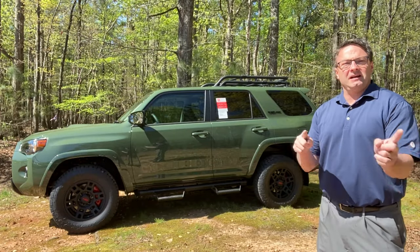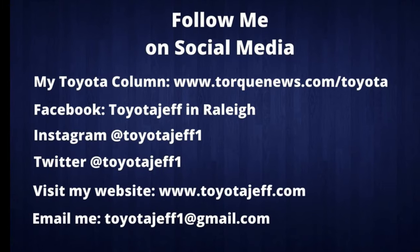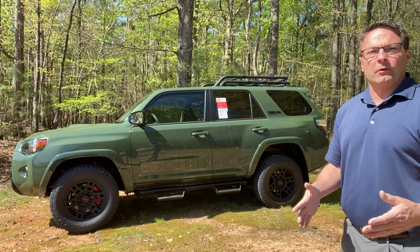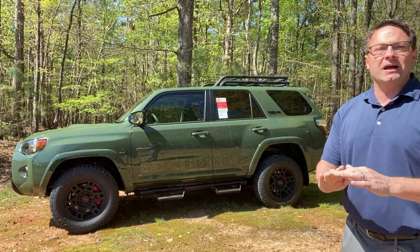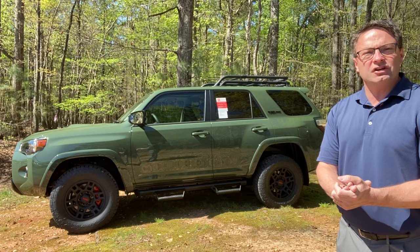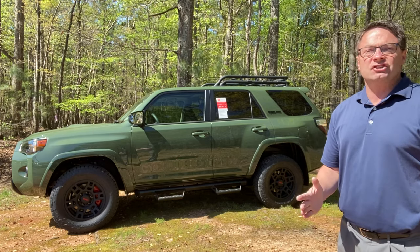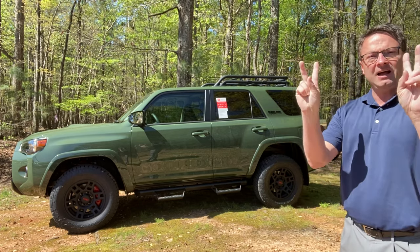If you're interested in this 4Runner or another one, we probably have 50 on the lot right now with every different trim level, even the Venture. Contact me through social media or email me at toyotajeff1@gmail.com. I appreciate all of you - we can ship it right to your house. Thank you so much, and we'll see you next time - 4Runner in the house!